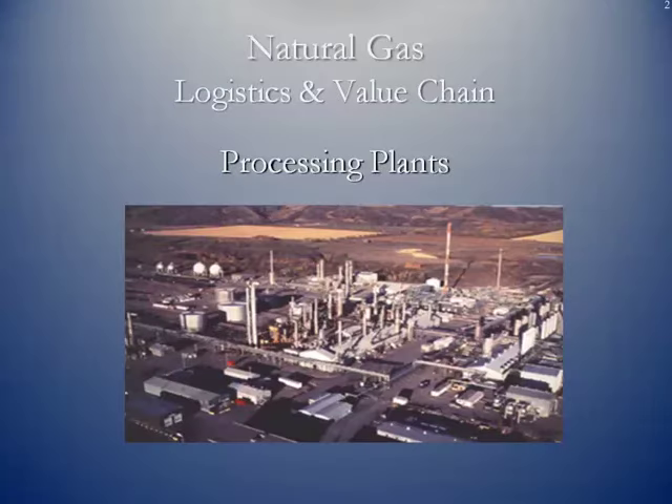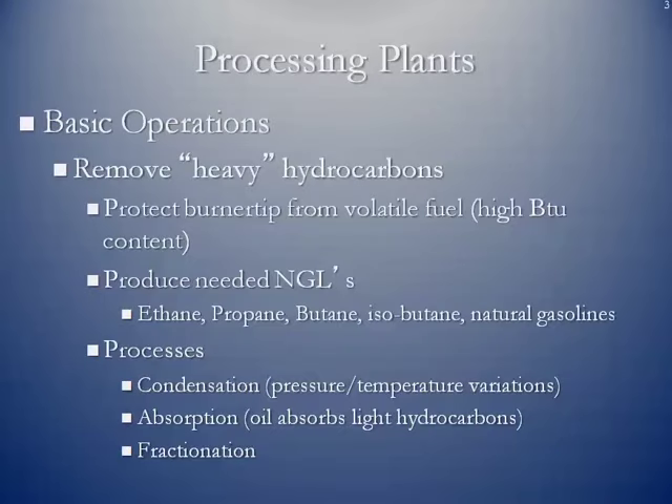Here's a picture of a processing plant up in Colorado. You can see this is one of the more complex ones. The basic operations of natural gas processing plants: the first step is to remove the heavy hydrocarbons. Anything that has a specific gravity greater than methane is considered a heavy hydrocarbon.